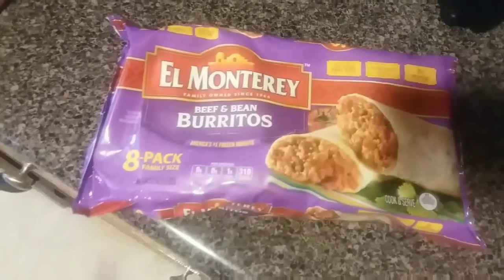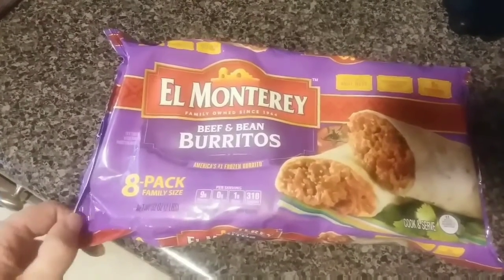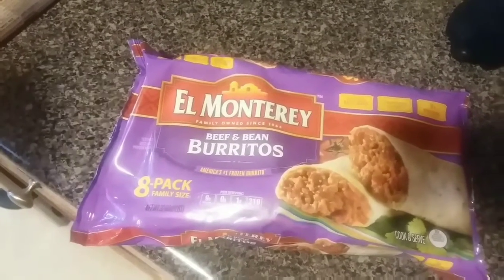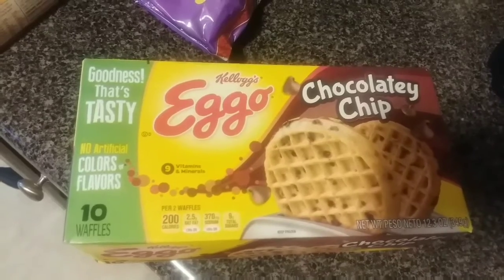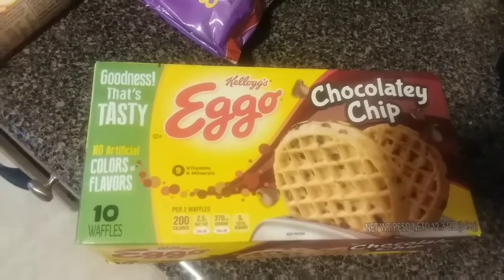Then we got these El Monterey beef and bean burritos — the 8-pack family size. These burritos were $3.99, not too bad. We also got this box of Kellogg's Eggo chocolatey chip waffles — there are 10 waffles in this box.